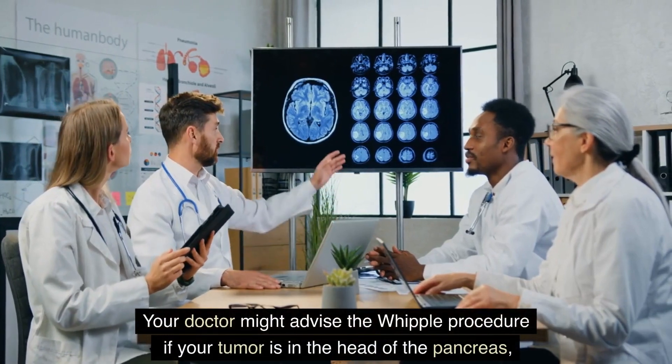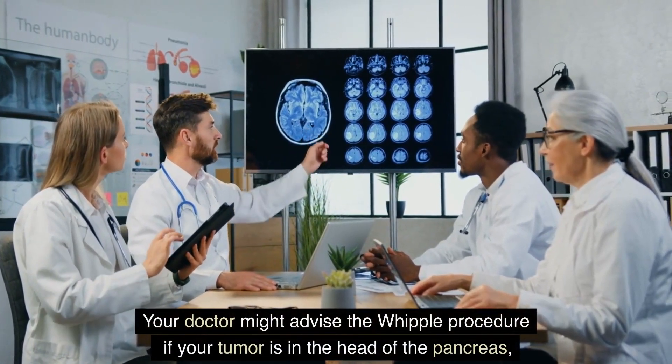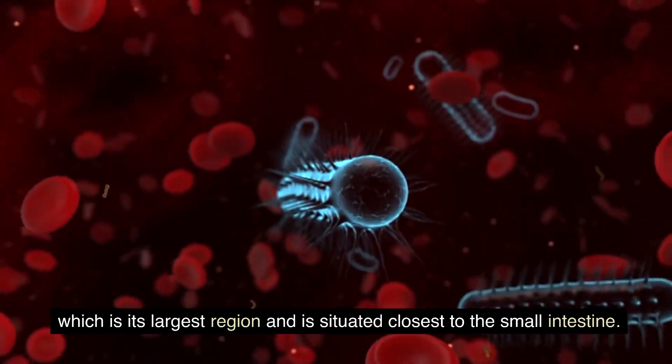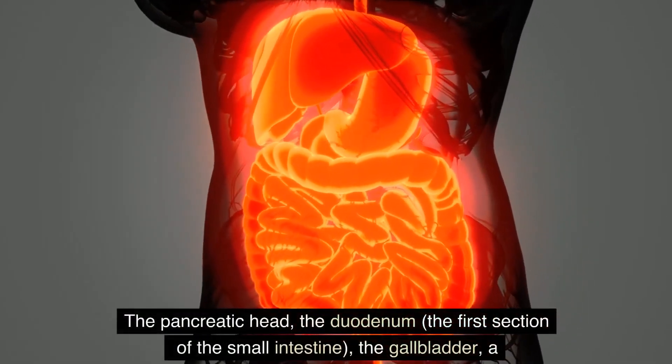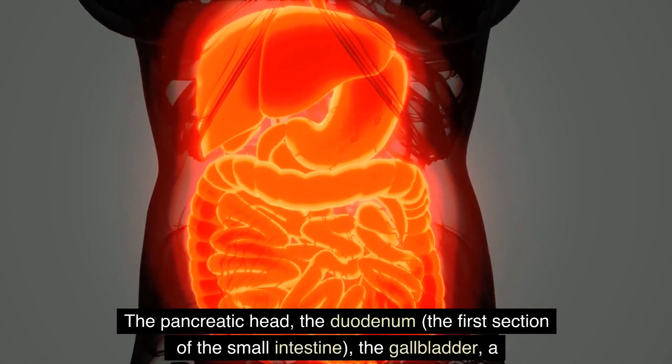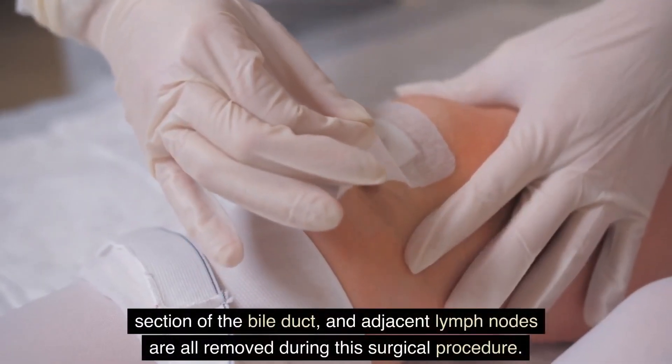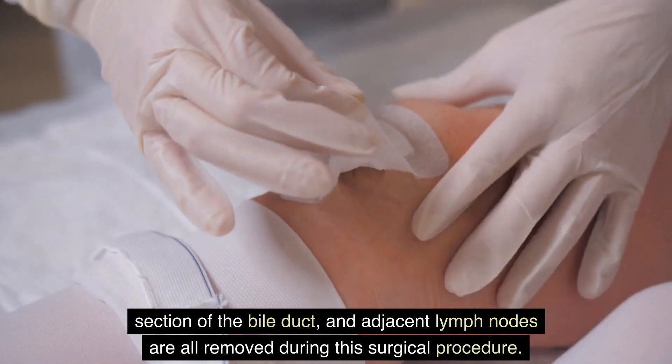Your doctor might advise the Whipple procedure if your tumor is in the head of the pancreas, its largest region, situated closest to the small intestine. The pancreatic head, the duodenum — the first section of the small intestine — the gallbladder, a section of the bile duct, and adjacent lymph nodes are all removed during this surgical procedure.